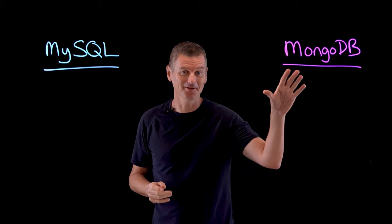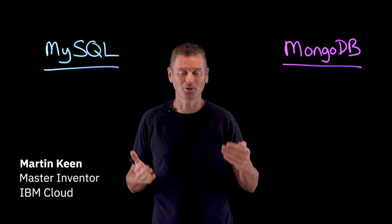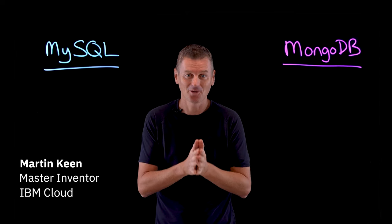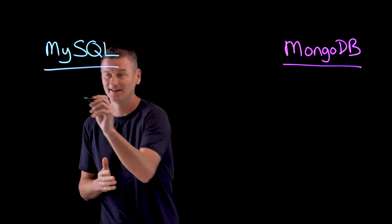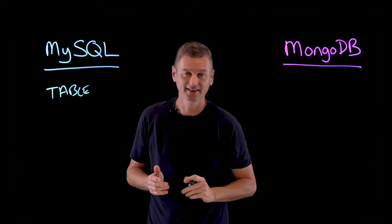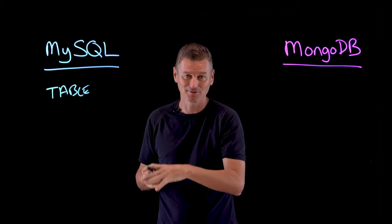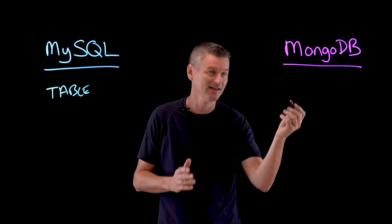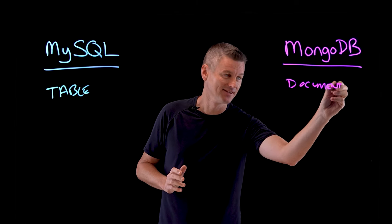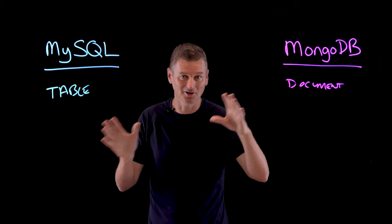MySQL and MongoDB are both database management systems that let you extract data and create reports, but they're also fundamentally quite different. MySQL is a legacy table-based database with a structured system, whereas MongoDB is a document-based system. What does that mean, and when should you choose one over the other?